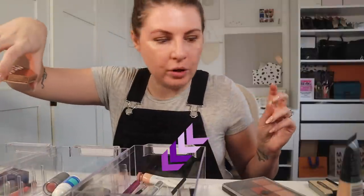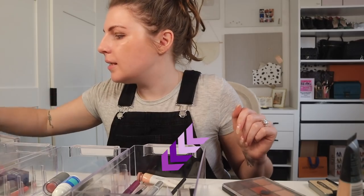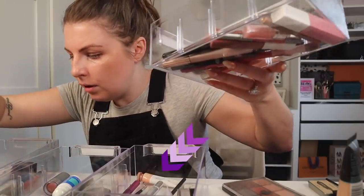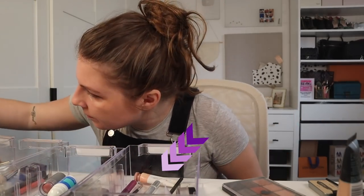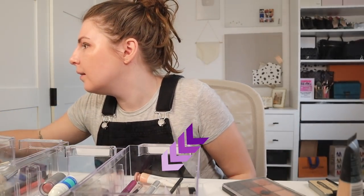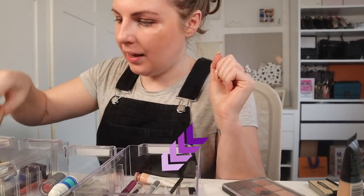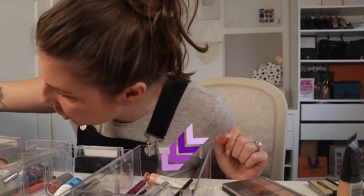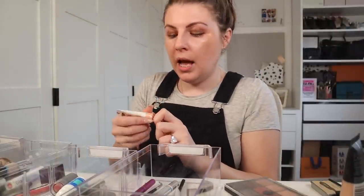I know I got it out but where is it — I want to do some cream blush. These are the inserts by the way. It doesn't exist, does not exist. I know I had it a minute ago. Losing my mind. It was right in front of me the whole time — of course it was.